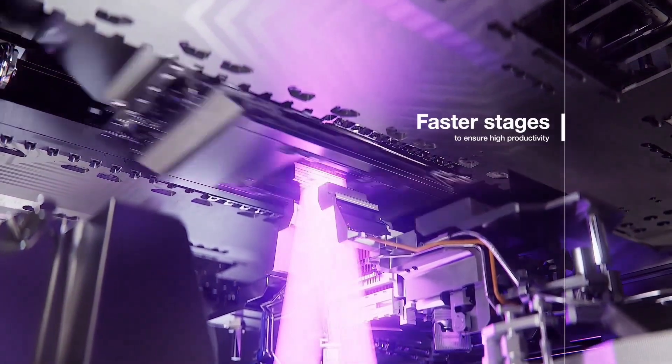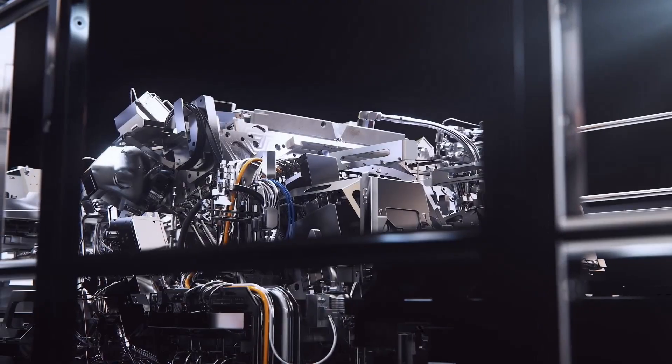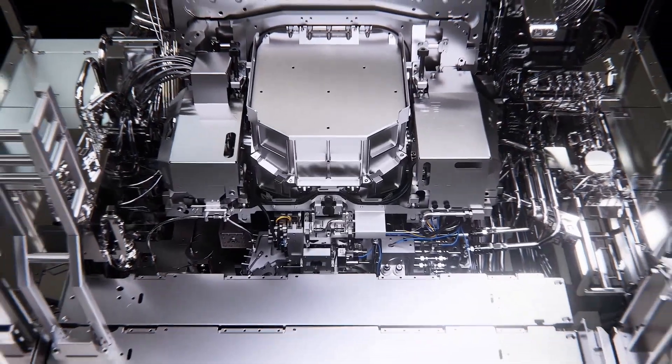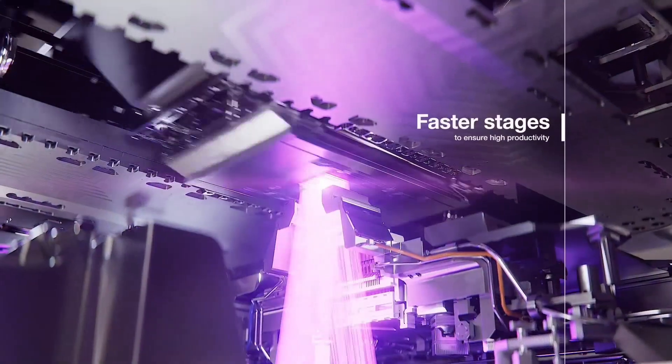In many ways, unveiling this technology is like opening a new chapter in the story of human progress, where the boundaries of computing power expand to meet the growing demands of science, medicine, communication, and global industry. It is not just a small step for technology — it is a giant stride toward a world that depends more and more on the precision of these tiny invisible circuits that quietly power almost everything around us.